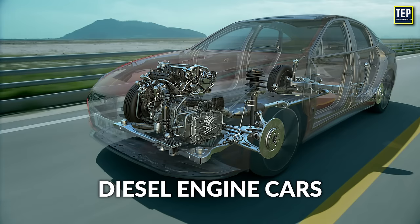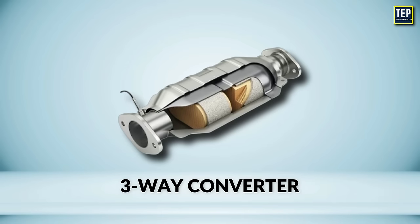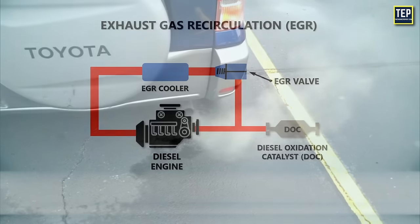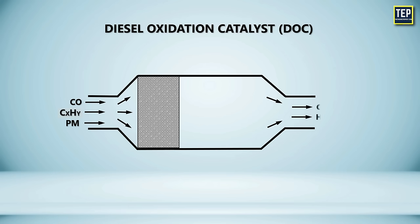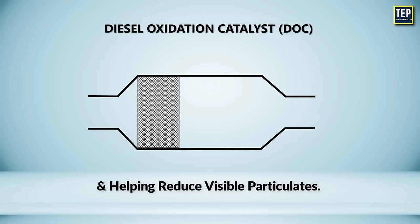In diesel engine cars, the most commonly used catalytic converter is the diesel oxidation catalyst. The catalytic converters used on gasoline cars won't work on diesel because the exhaust stream is different and expels a lot more unburned fuel and oxygen, since diesel engines all run lean. The diesel oxidation catalyst, DOC, works almost identical to gasoline engines. It is designed to oxidize carbon monoxide, gas phase hydrocarbons, and the SOF fraction of diesel particulate matter to carbon dioxide and water. These converters often operate at 90% efficiency, virtually eliminating diesel odor and helping reduce visible particulates.